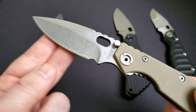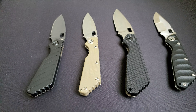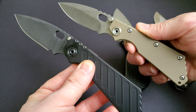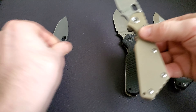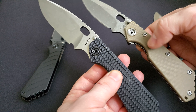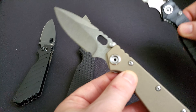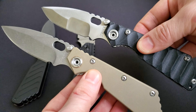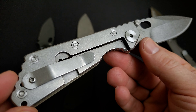On these two counterfeit Striders, it's easier to notice they're fake just because of the fit and finish. It looks like a counterfeit of the Strider SMF, however the knife is slightly shorter than the SMF model and doesn't share some of the characteristics of a real one. These two counterfeits are considered good quality fakes and actually sell for between $80 and $100 online.